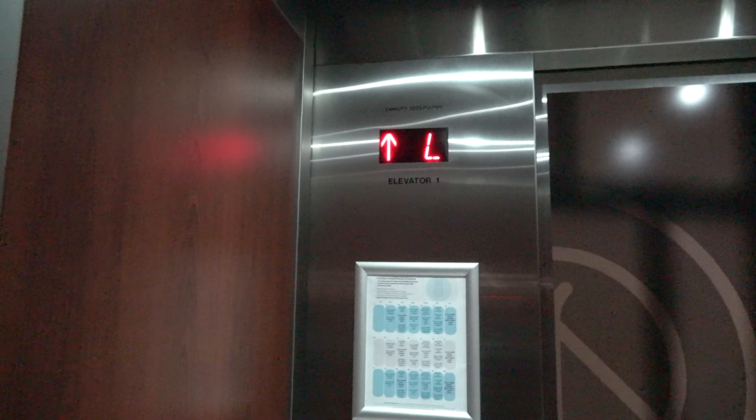Since I have it to myself, I can get a proper cab view now. Pretty nice elevators. They're just your basic Marriott elevators, but that's not necessarily a bad thing.